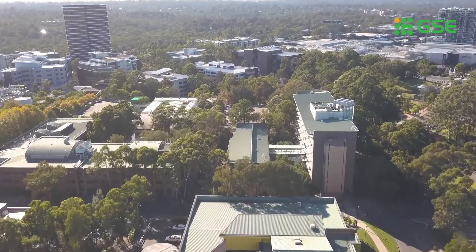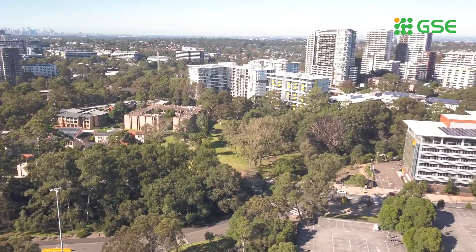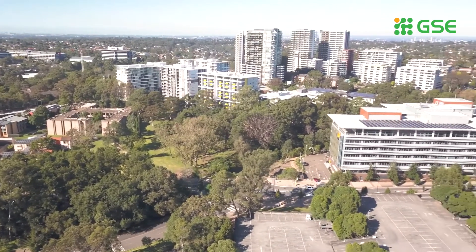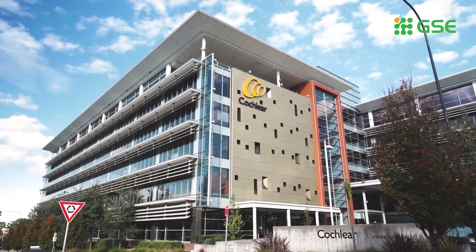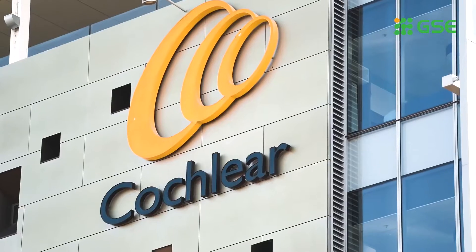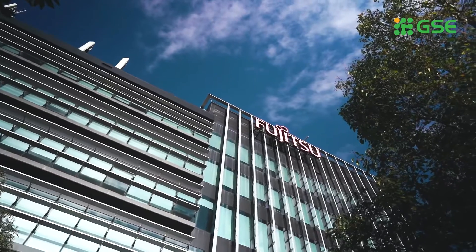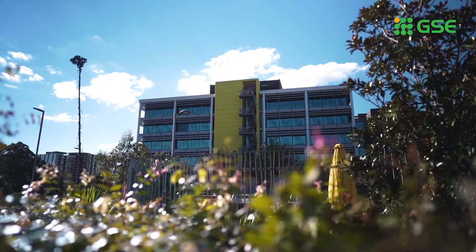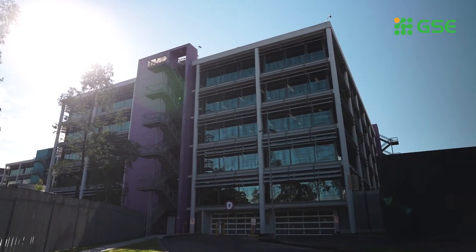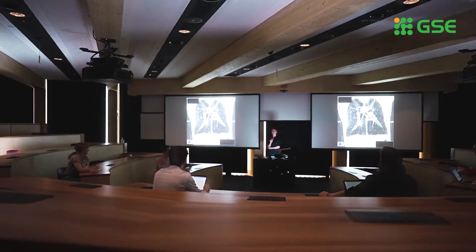Our stunning 126 hectare campus is uniquely located in the heart of not only Australia's, but the Southern Hemisphere's largest high-tech precinct. Such a location enables you to connect and collaborate with future employers in some of the country's leading organisations while you're still studying — through internships and other practical work experiences, as well as through degrees that have been co-designed with industry partners. You'll gain the knowledge and skills you'll need to meet the current and future challenges of your chosen profession.